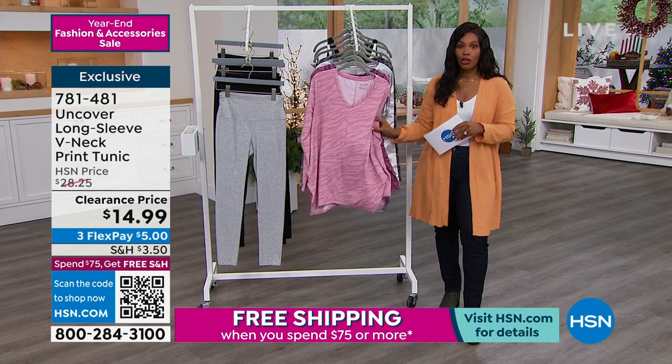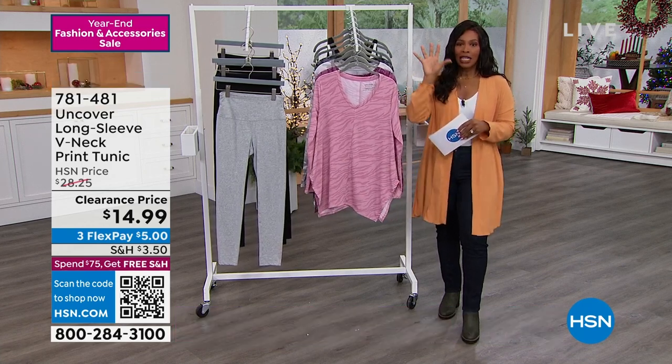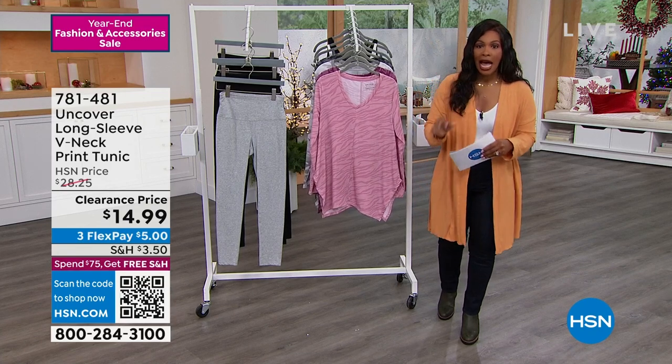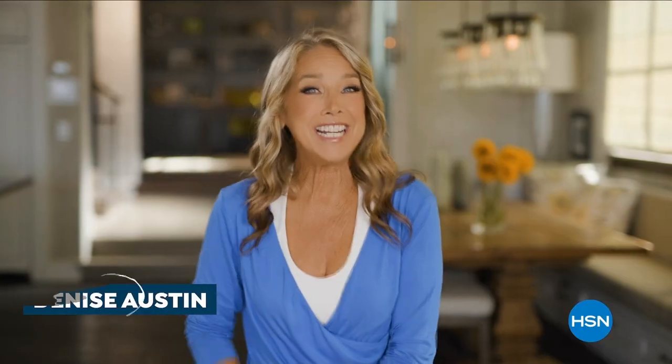We're going to take a quick break because so many of you are calling in for these tunics, so we're going to give you a chance to order. When we come back, we've got Amy West joining us with Comfort Code, including the robe that I'm wearing and so much more.